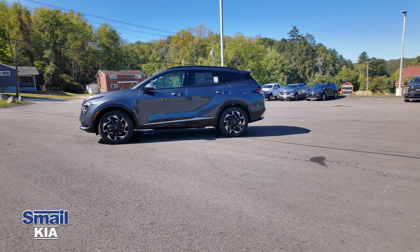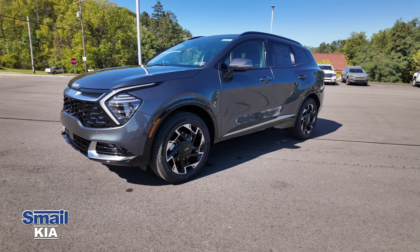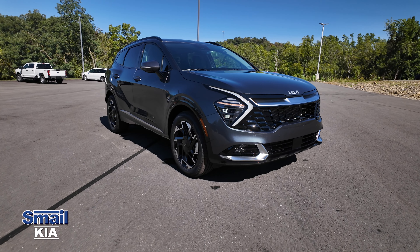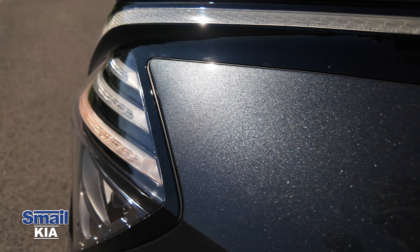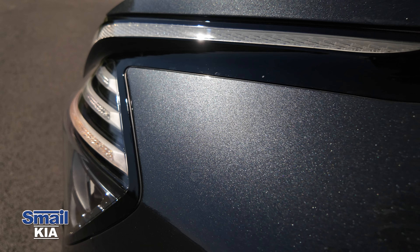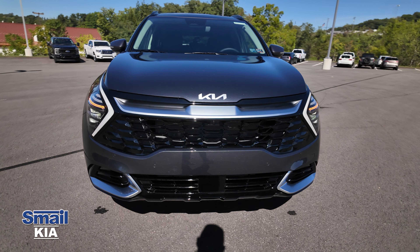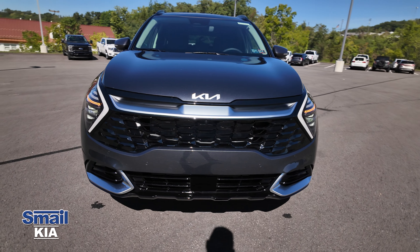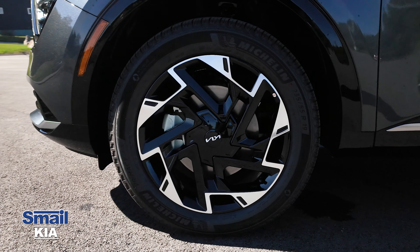If you're interested in a Sportage, come check us out — we're online at smailkia.com. The exterior color is Gravity Gray, and I absolutely love it. It's a darker gray but when the sunlight hits it, it pops a little bit — it's got metal flakes that really stand out. You'll notice the Kia logo up front along with those very distinct LED running lights, and coming around the side, 19-inch gloss black alloy wheels with chrome accents and the Kia logo in the center.